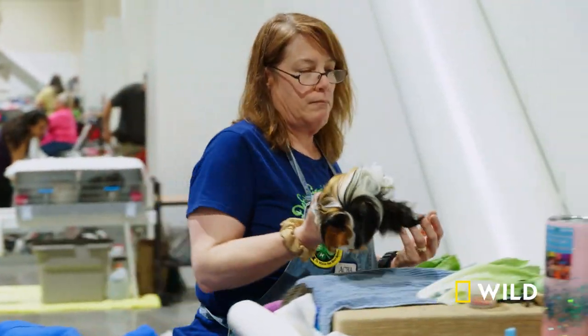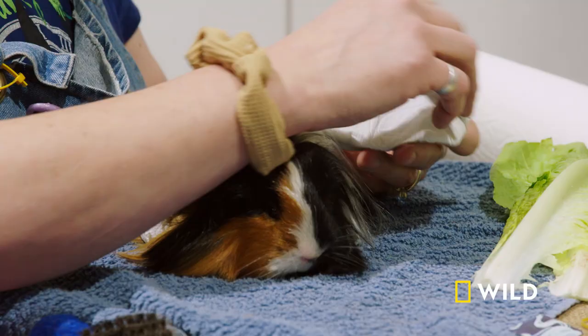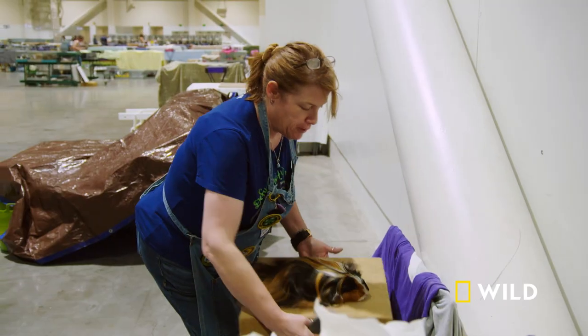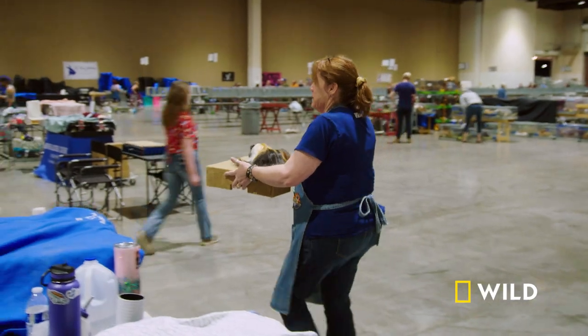Miss Dolly Susan Jones and her 10-month-old silky satin guinea pig Dolly also have their sights on the perpetual cup. She is a tortoise shell and white silky satin and I am prepping for best in show. A best in show win would propel Dolly to the best of the best competition.